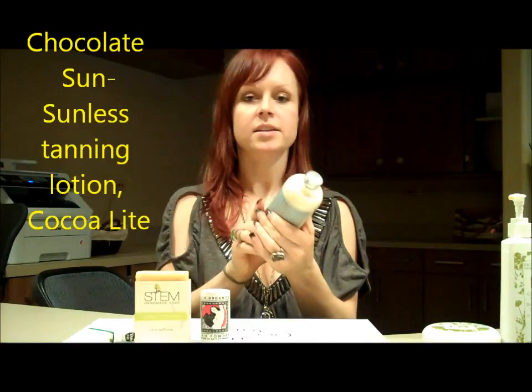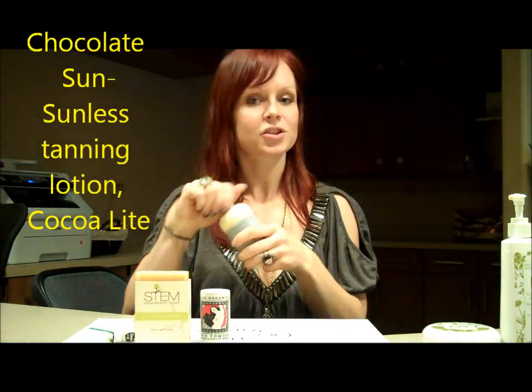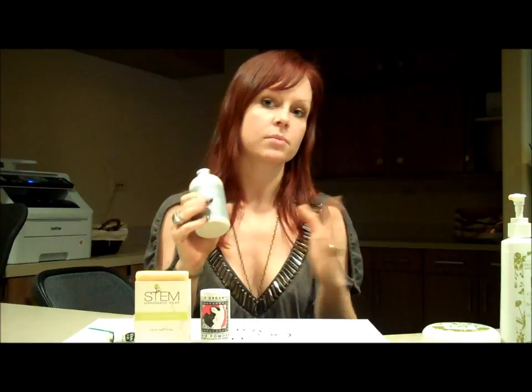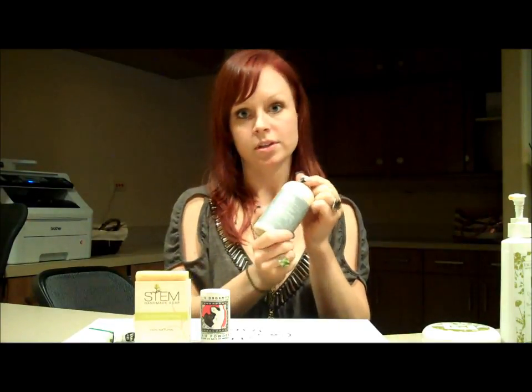The next product is Chocolate Sun Sunless Tanning Lotion. It's chocolate, so it's going to smell delicious, and it's chemical-free and all-natural. This is actually the light color — the Cocoa Light — so it's going to give you a very subtle, nice color that can build on itself if you use it day after day.